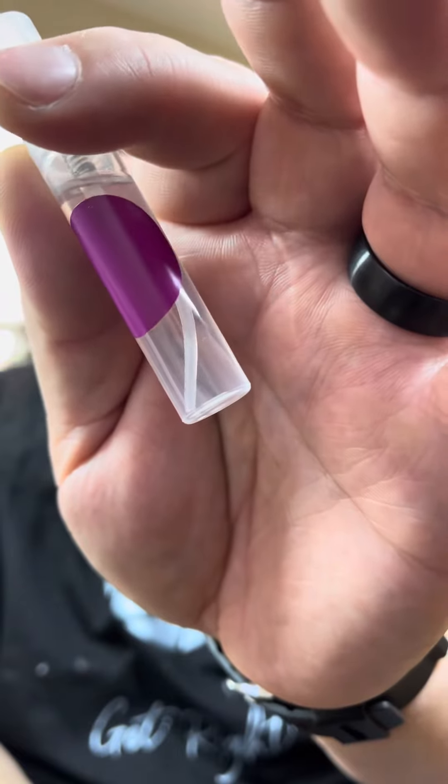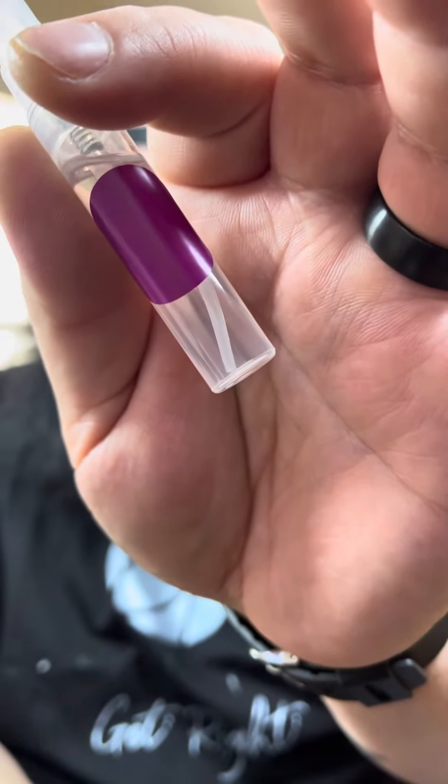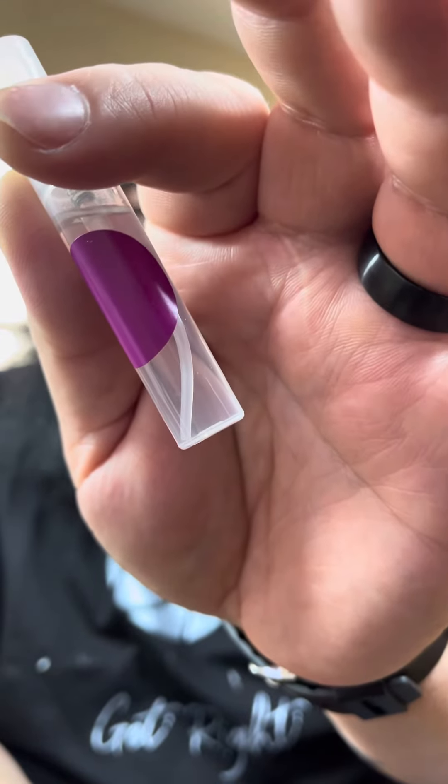Let's talk about these notes, because in this fragrance you're going to find pineapple, bergamot, blackcurrant, and blackberry at the top; coconut, lavender, jasmine, and iris in the mid; and cashmere musk, vanilla, and sandalwood in the base.